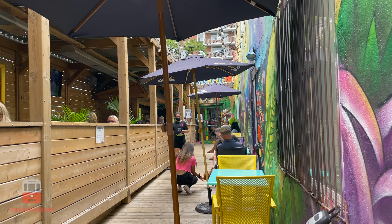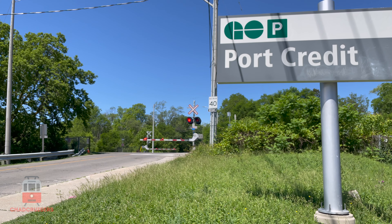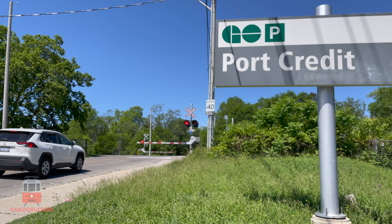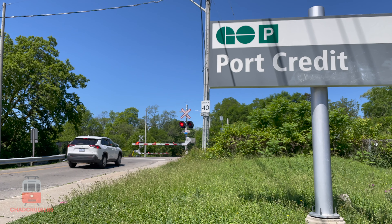About to head home from Port Credit. As you can see, there's lots of stuff to do here, lots of good food to try, and delicious ice cream. We've loved exploring local travel options, so check out the GO Train to visit some interesting destinations around the Toronto area. It was a fantastic day at Port Credit, and it's now time to head back to Toronto on the GO Train.